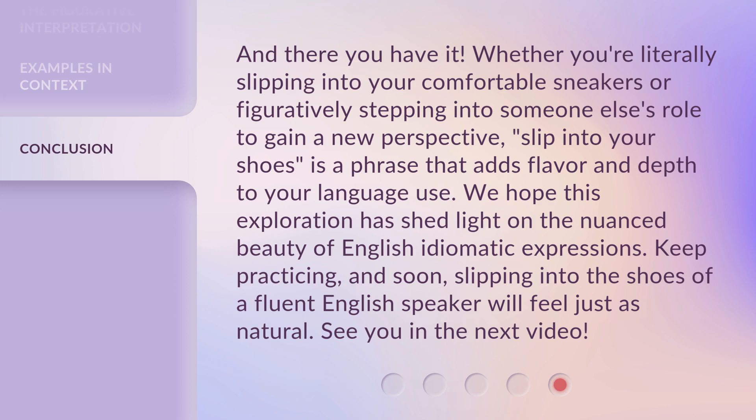Keep practicing, and soon, slipping into the shoes of a fluent English speaker will feel just as natural. See you in the next video.